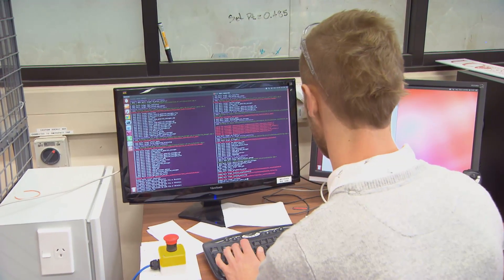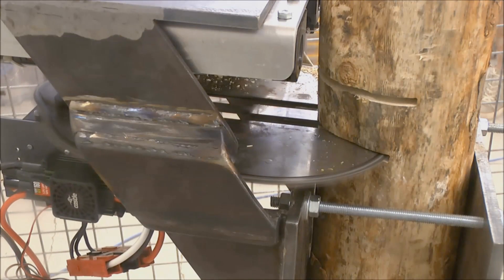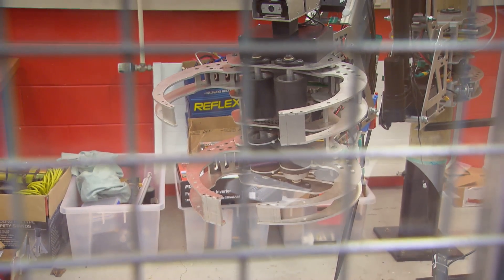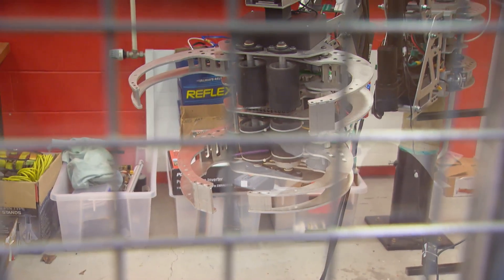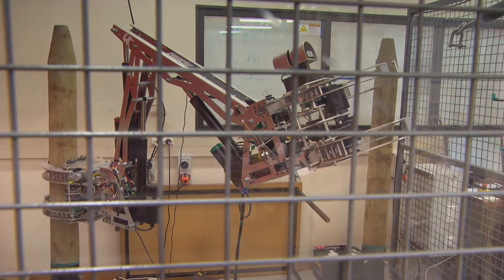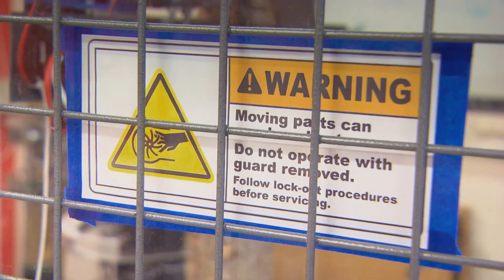The project right now — where we have a first prototype — we are at the third generation of student groups. The first group built the first prototype of the robot itself. The second student group built a cutting head, a cutting unit that we can attach to the gripper. Now the third generation of students are focusing on two aspects: the optimisation and the semi-autonomous operation of the robot.